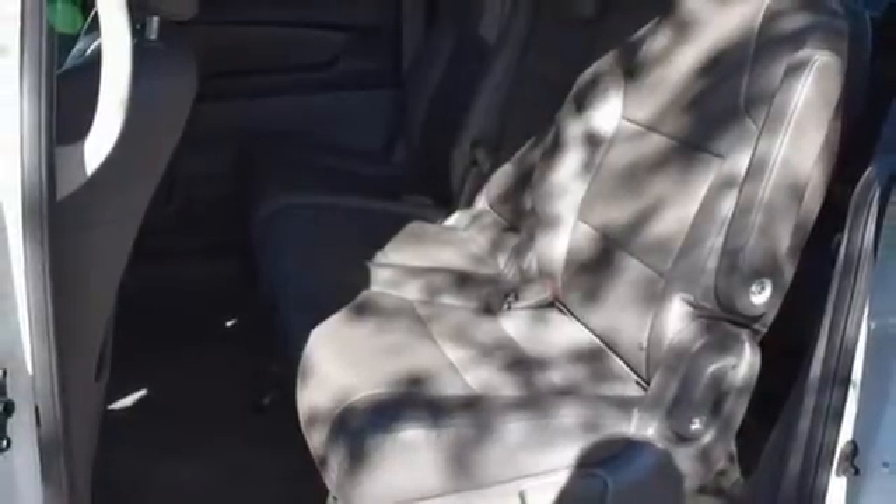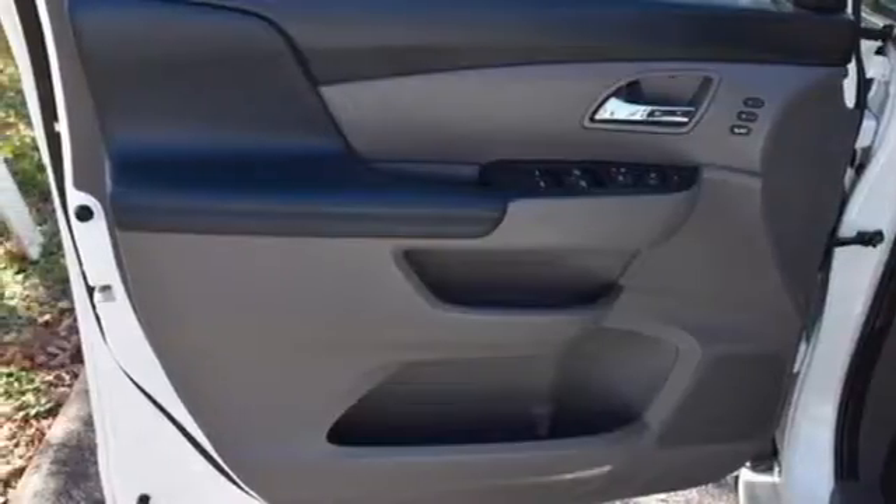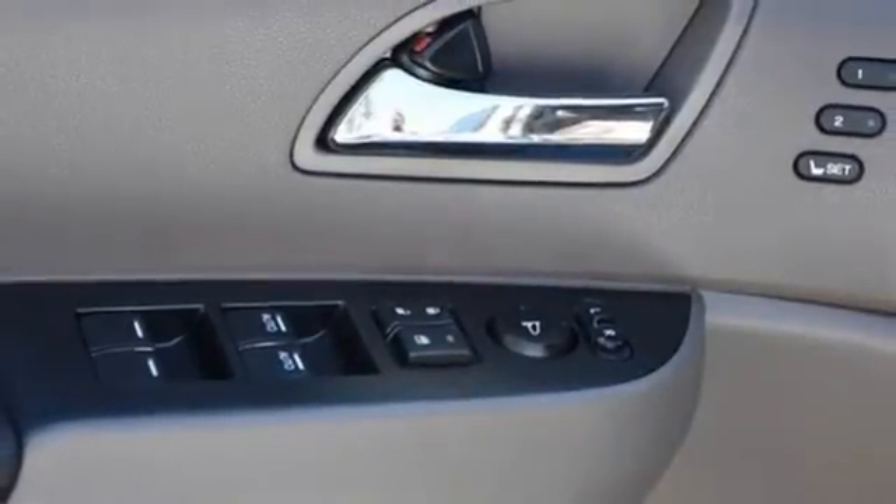And most importantly, peace of mind comes with the rear-view camera, smart vent front side airbags, and vehicle stability assist. This 2015 Odyssey is both fun and functional. Check it out today!